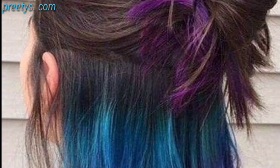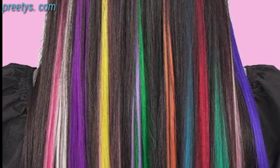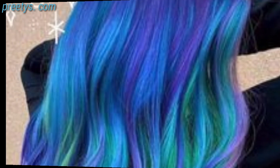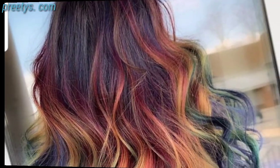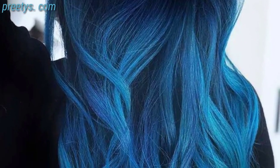Go bold with multiple vibrant colors in a rainbow hairstyle — this choice is for those who love creativity. Achieve a striking, almost white blonde that is edgy and eye-catching. Embrace your natural gray hair and allow it to shine, creating an elegant and sophisticated look.